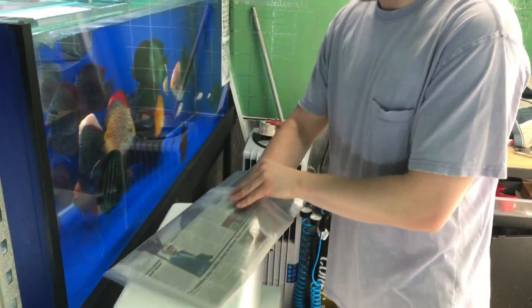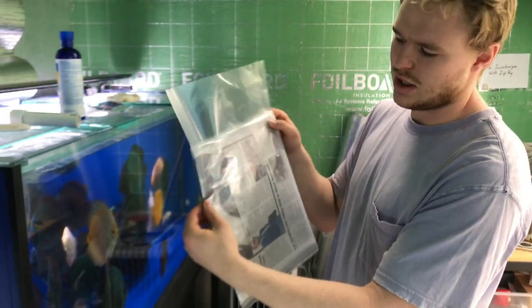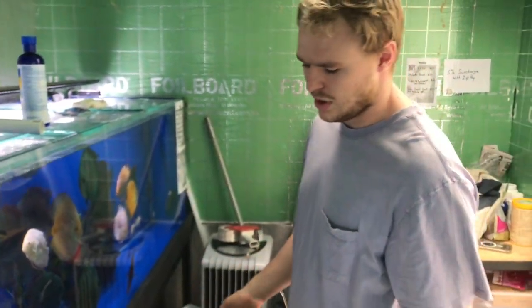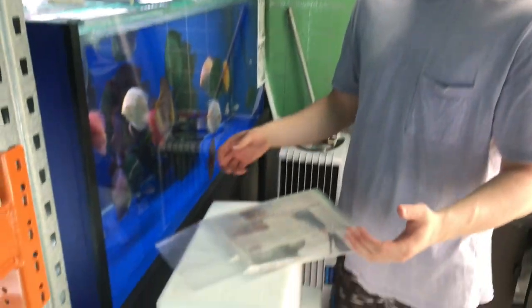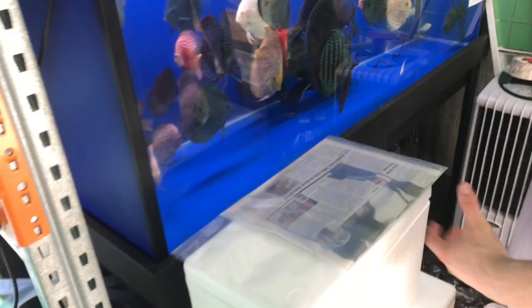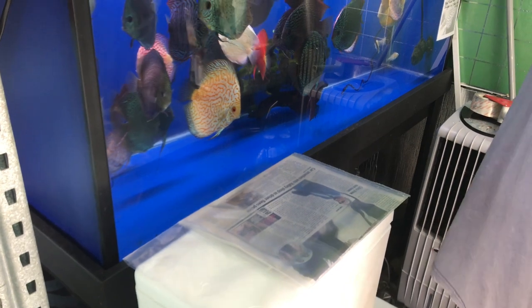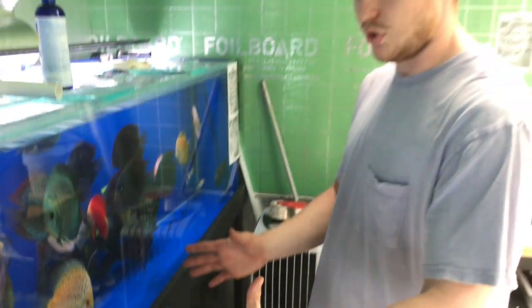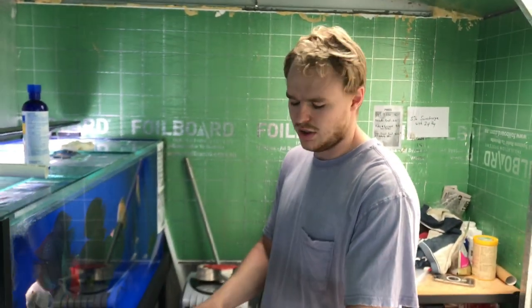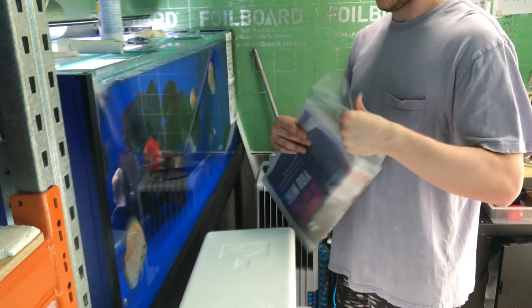If the newspaper covers the fish entirely it just puts the fish more in the dark, so for larger bags the newspaper only covers the bottom half. As long as the water section is covered you'll be fine.